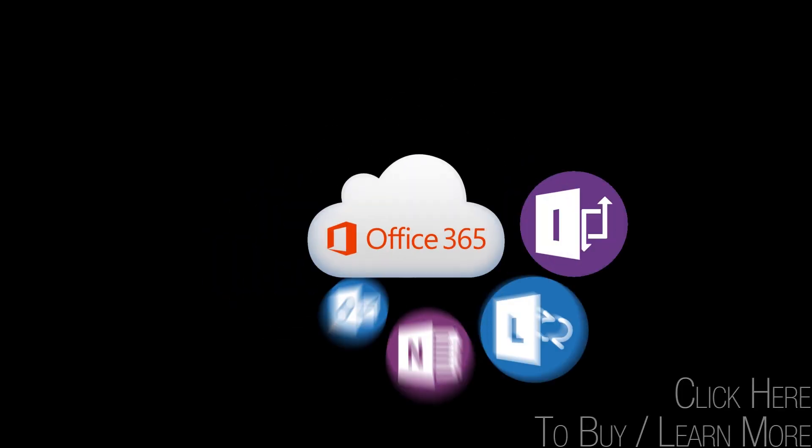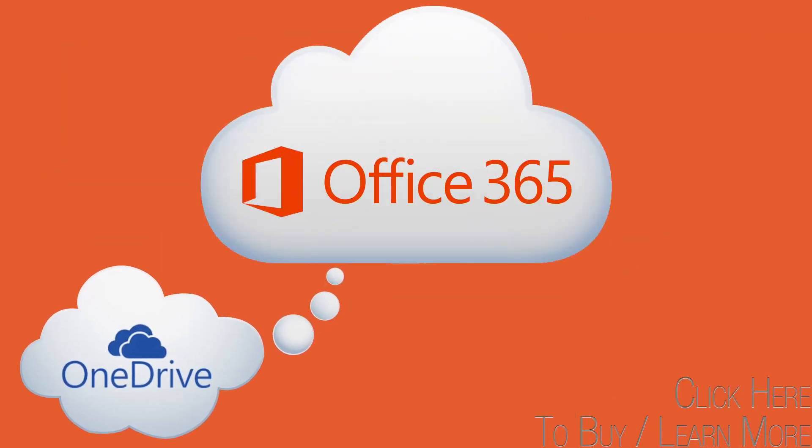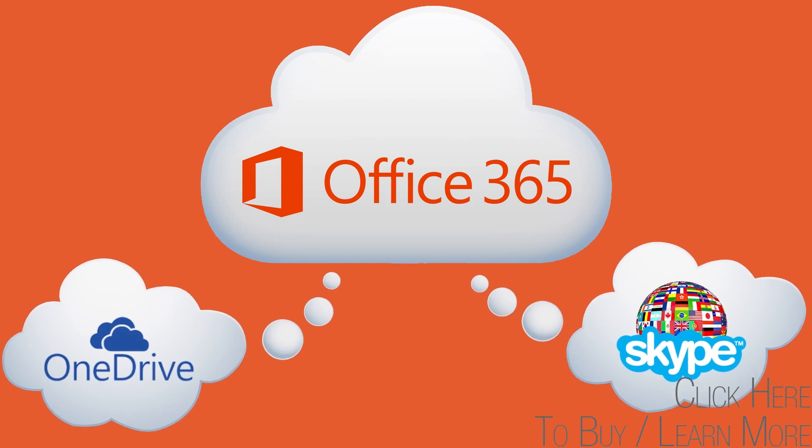Office 365 — get work done anytime, anywhere, and on any device. In addition to one terabyte of OneDrive storage, also receive 60 Skype world minutes per month to over 60 countries.